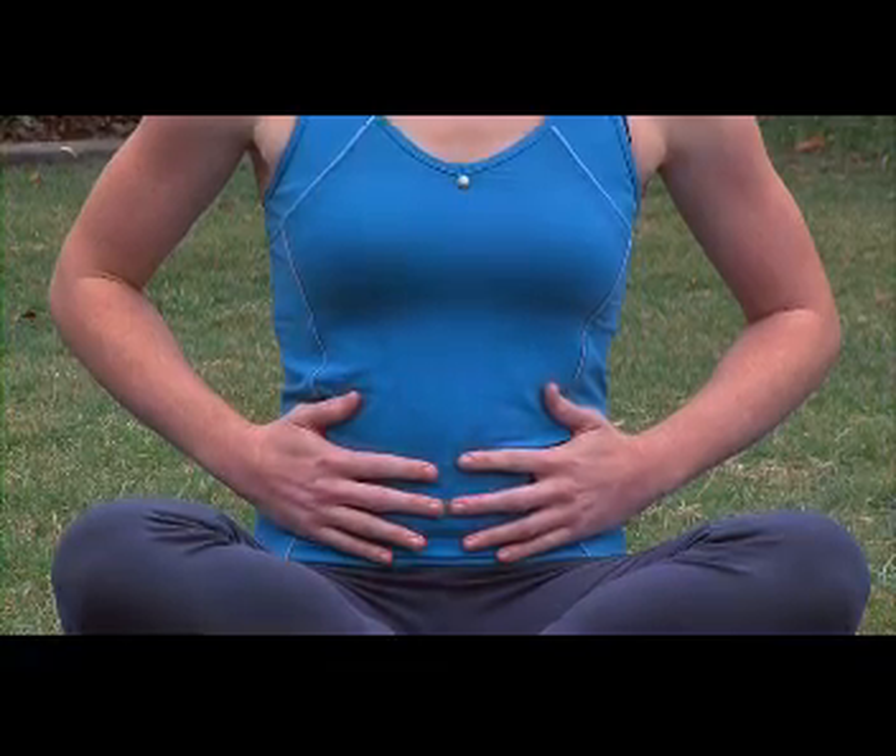Your chest should move only slightly. Now when you've taken a long deep breath in, hold it for a count of three — one, two, three — then breathe out slowly through your mouth. Be sure to exhale fully and allow your whole body to relax.